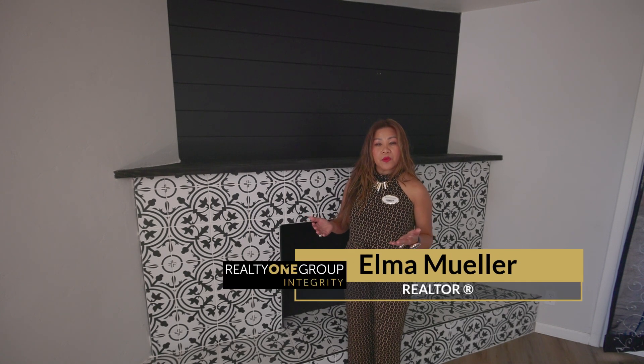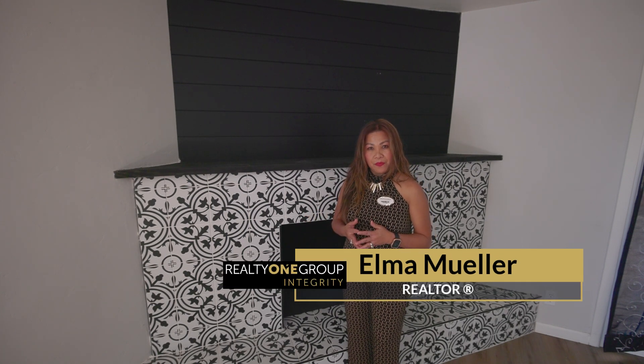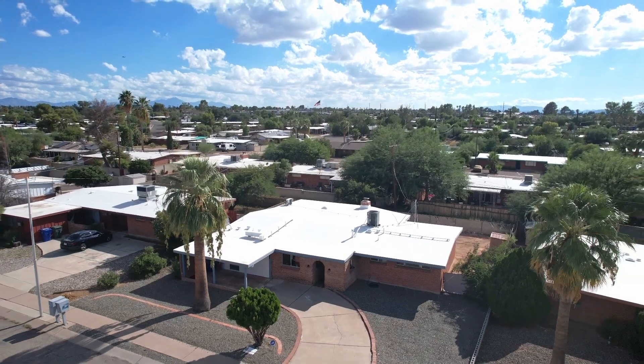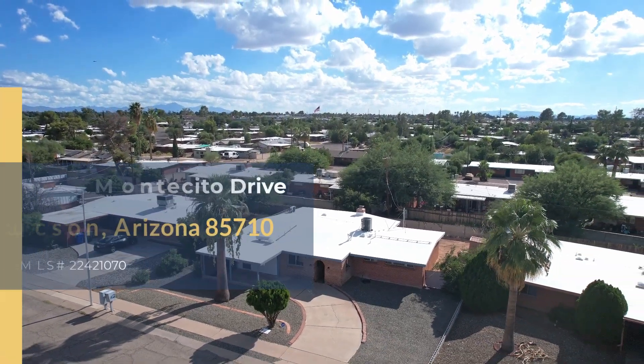Hi, my name is Elma Mueller, Realtor with Realty One Group Integrity. I'm excited to show you this beautiful property located at 7238 East Montecito Drive, Tucson, Arizona 85710.